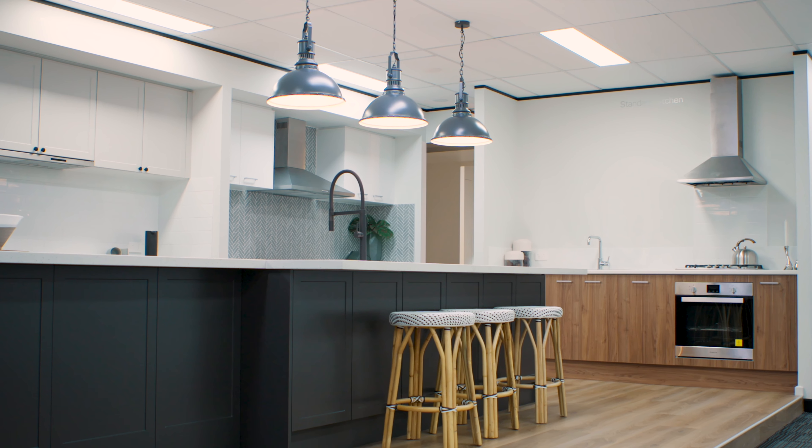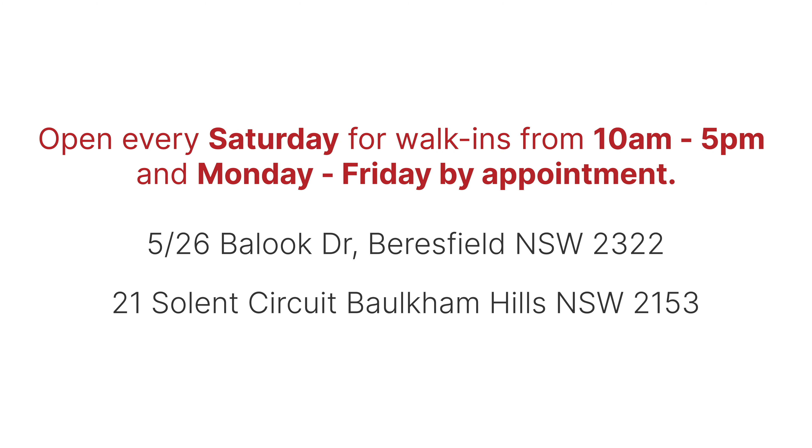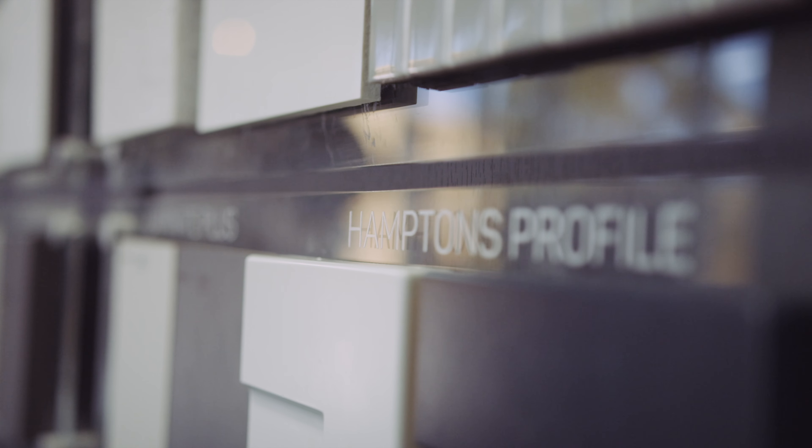Before your next appointment, we invite you to visit our colour selection studio. Open every Saturday for walk-ins from 10am to 5pm, and Monday to Friday by appointment. You can explore the range of finishes we have to offer, and our expert team will guide you through the diverse offerings and help you make the choices that reflect your unique style.